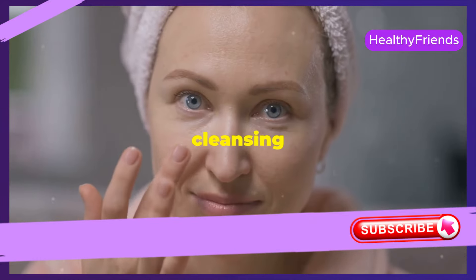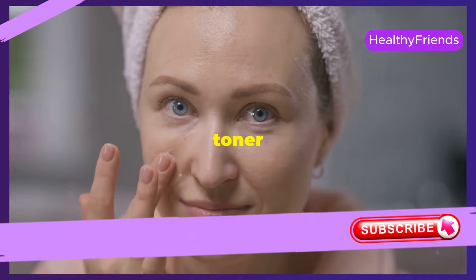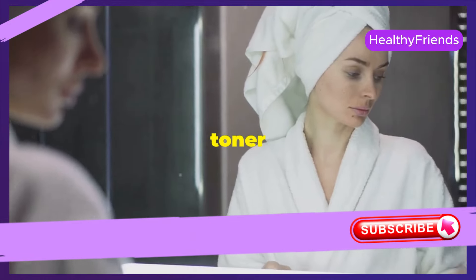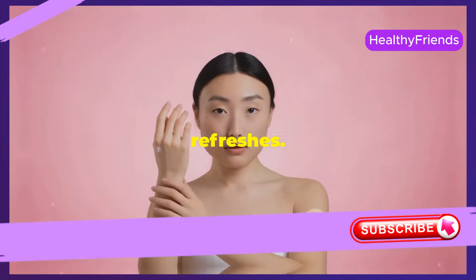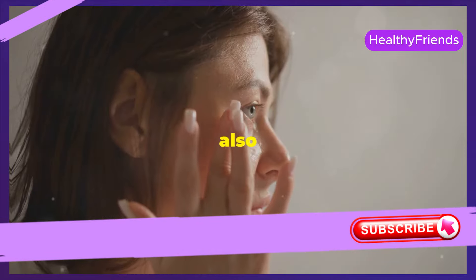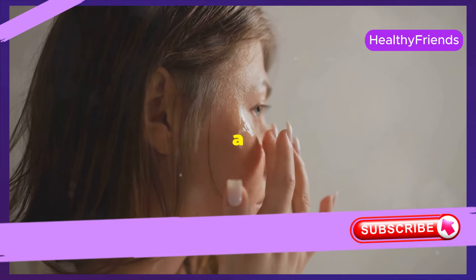Step 3: Tone. After cleansing and exfoliating, use a toner to prepare your skin for the next steps. Rose water is a great natural toner that soothes and refreshes. It balances your skin's pH levels, which is essential for healthy skin, and also tightens pores, giving your skin a smoother appearance.